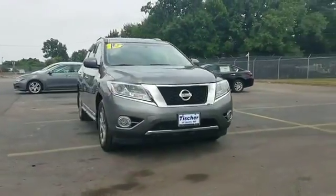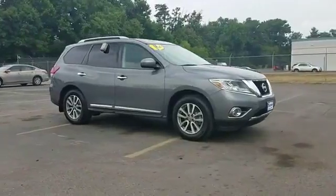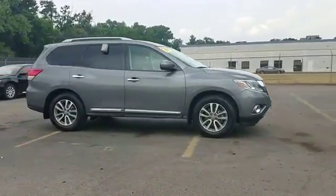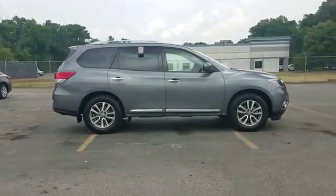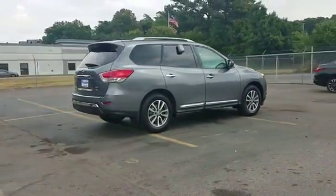2015 Nissan Pathfinder with less than 46,000 miles on the odometer. This SUV offers space as well as power and performance. Find what you are looking for and more with these extra features.